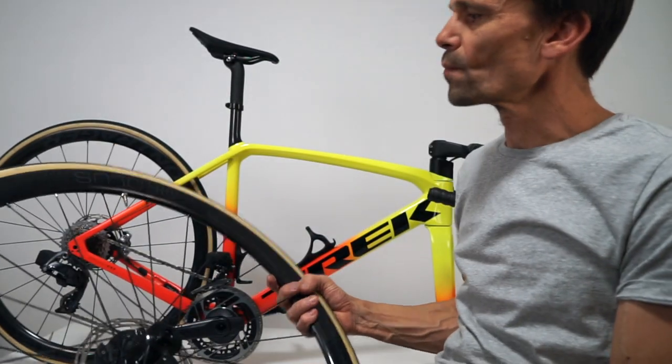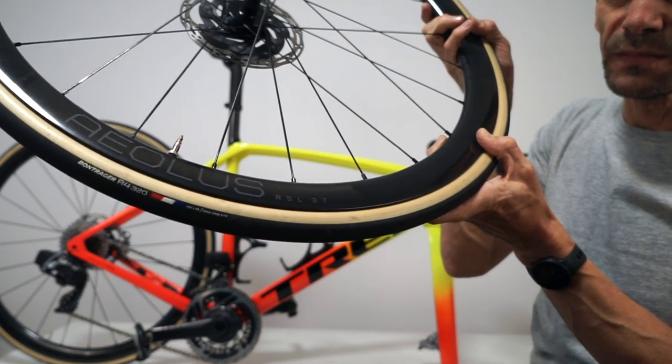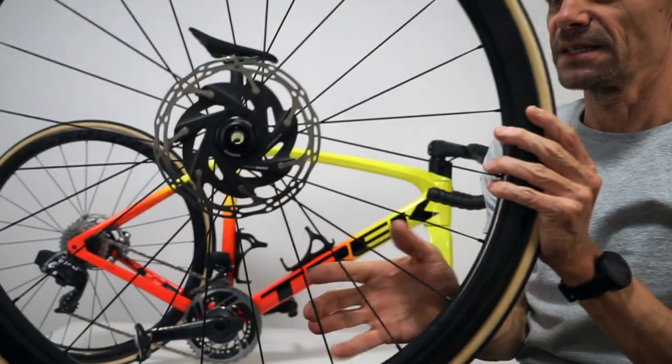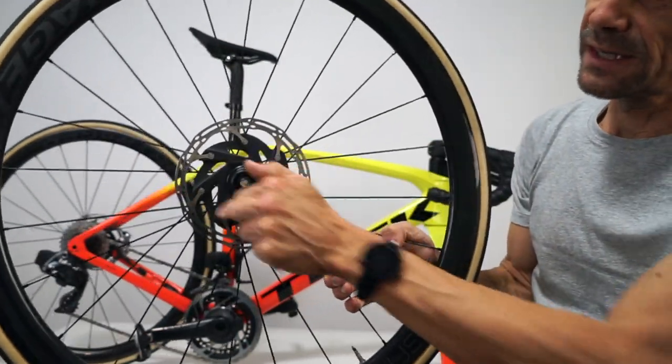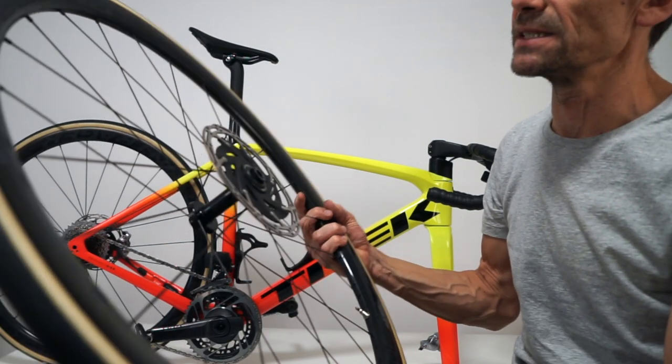The bike is running Aeolus RSL 37 wheels with Bontrager R4 320 tires. It has a SRAM rotor and a center lock system by Shimano — curiously — and that's as it is out of the box.